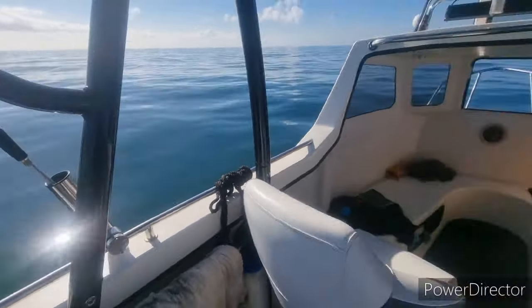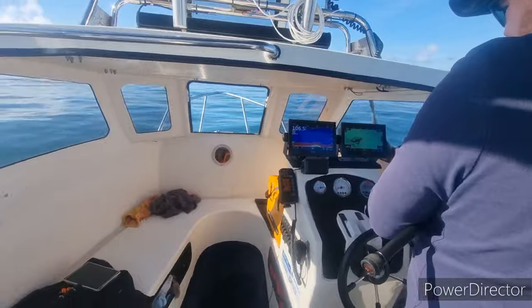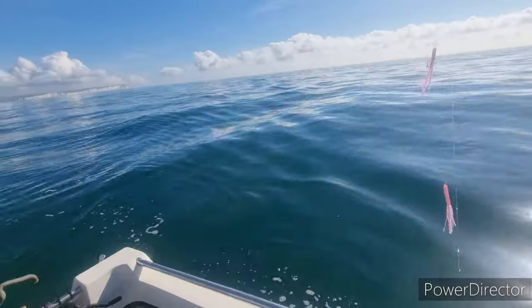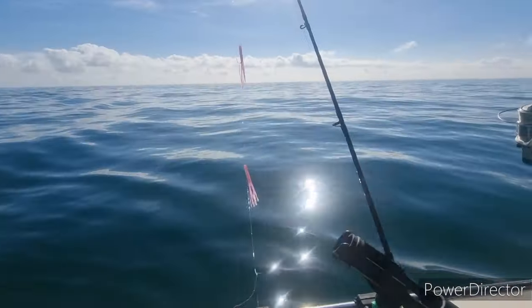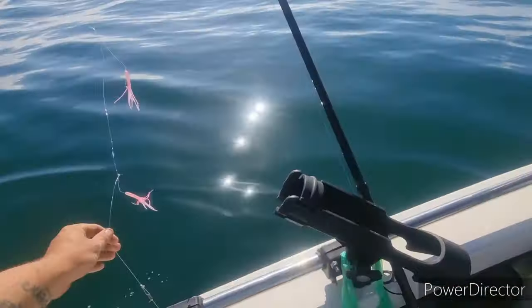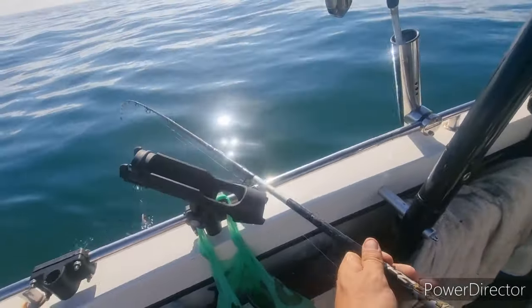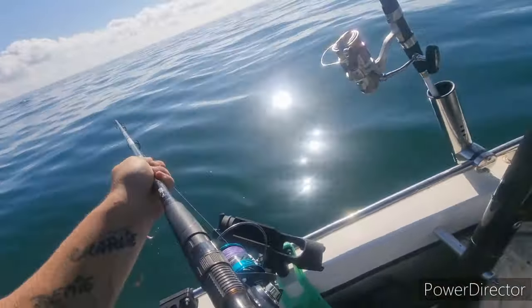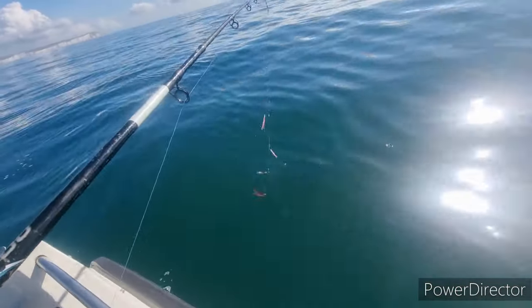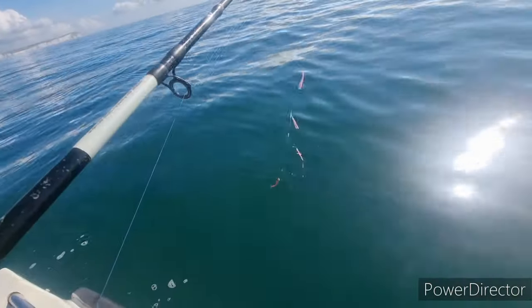The wreck we're on is 106 foot at the minute, and it comes up about 85 foot, so it's about 20 to 25 foot off the bottom. We're going down over it - we're in pretty much the same place we started on last time.